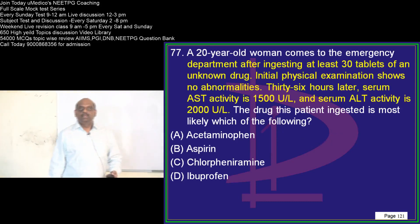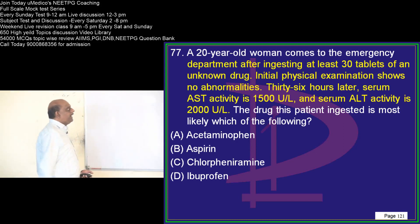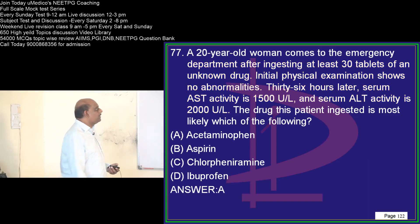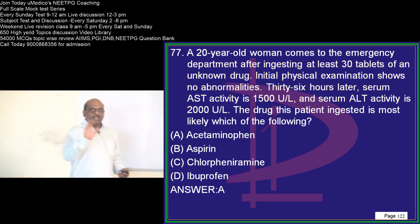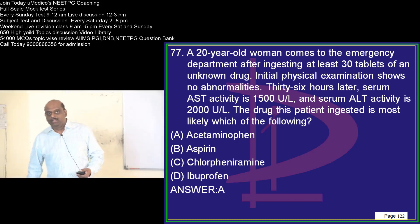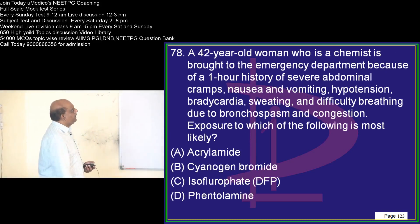A 20-year-old has taken 30 tablets of an unknown drug and presents with liver failure. Acetaminophen toxicity leads to development of liver injury and hepatic failure — that is what you need to remember.